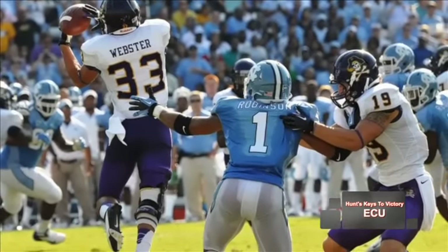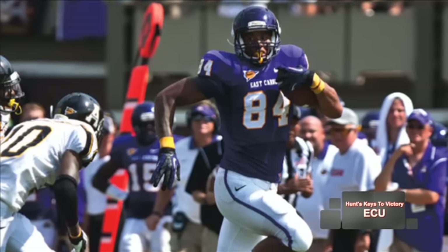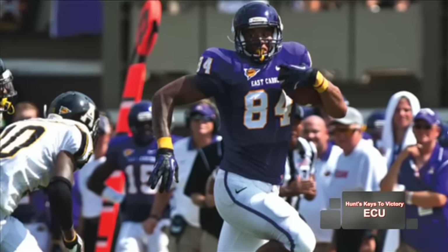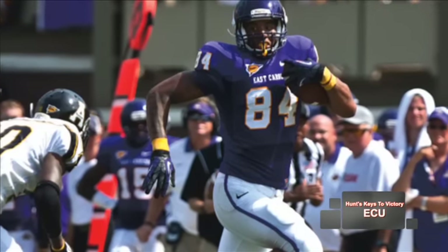Then you also have on the interior Justin Jones — big mammoth Justin Jones, 6'8", 260 pounds — who works as their quote-unquote tight end. So when you look at their receiving corps all across the board, there are instant matchup problems.